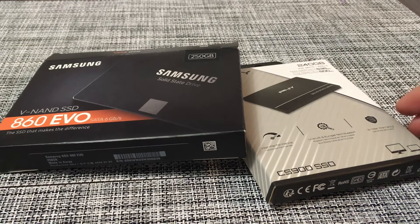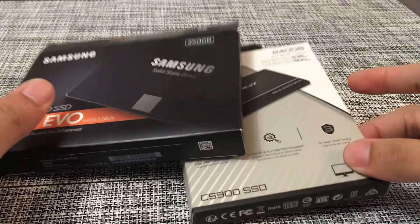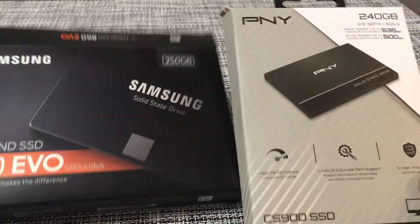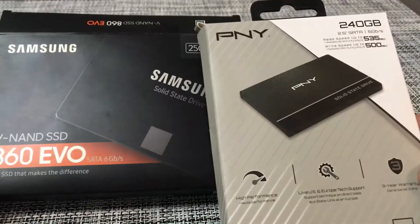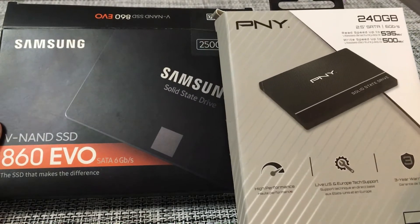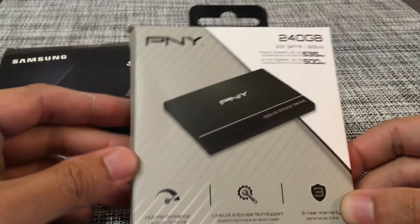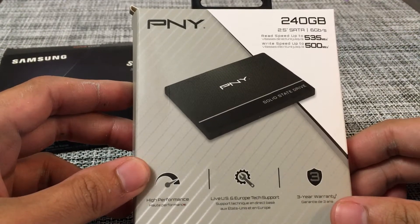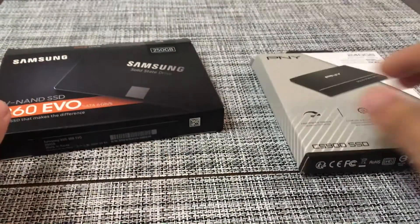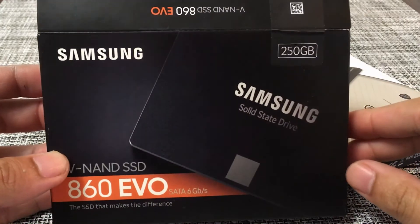Hi everybody, welcome to another quick video. Today I wanted to go a little bit more in-depth into the Samsung 860 Evo and the PNY CS900 benchmark test. If you guys saw my other quick videos, I was just doing some benchmark testing on them and in this video I wanted to compare the two just to give out more info.